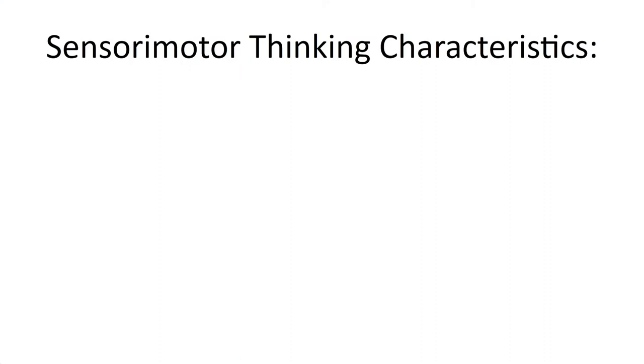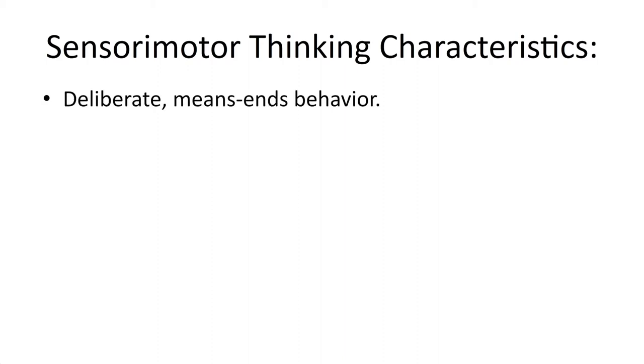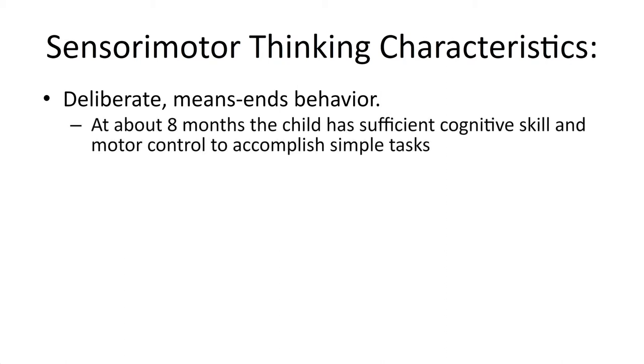When it comes to sensorimotor thinking, there are some interesting things we tend to see children do during this point. Their behavior is very deliberate and means-end — they're obviously trying to accomplish something. They're not very good at it yet, and that's kind of the point; they're developing their skills. It isn't until about eight months of age that the child has developed sufficient cognitive skill and motor control to accomplish these simple goals.